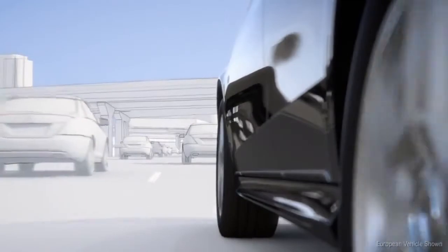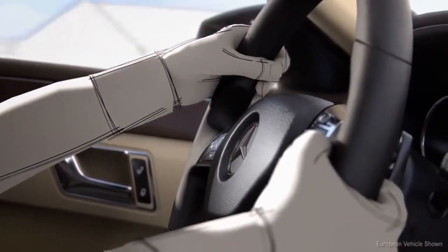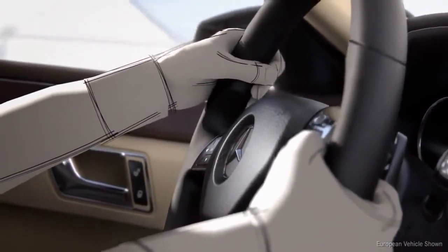The system is designed to be so sensitive that the sensors can detect whether the driver's hands are on the steering wheel. If they're not, it issues a warning.